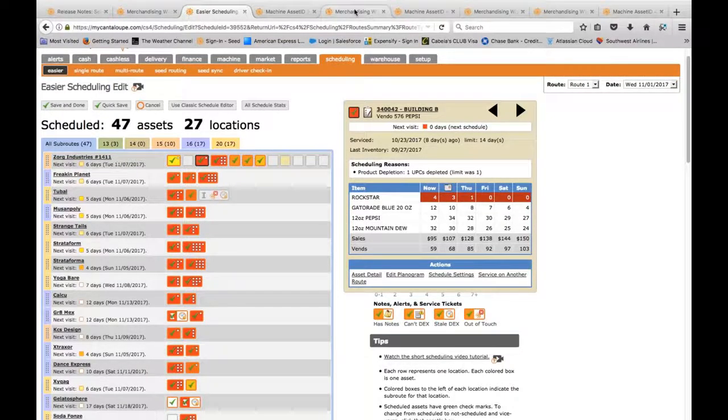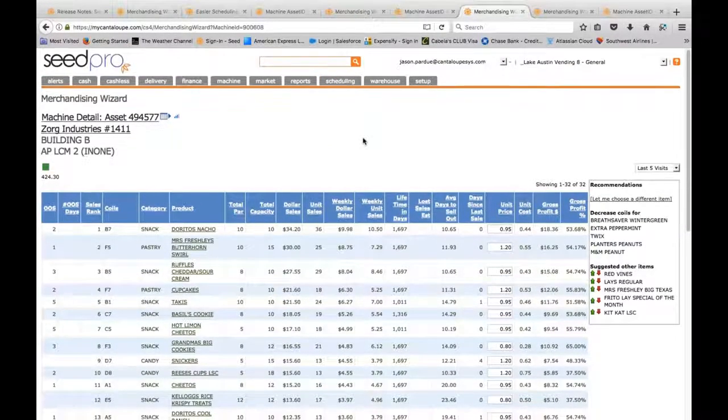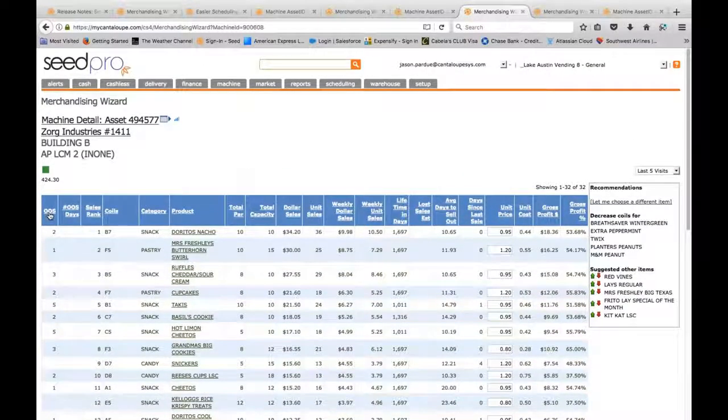Looking at some other tools in the merchandising wizard on the first snack machine: we have 'out of stocks,' which shows how many times an item was out of stock in the last five visits. All five times I visited, the Takis were empty. I've already increased that par, so I'm going to decrease the frequency of running empty on that product. The sell-through rate was telling me it sold out in about seven days, but if I'm servicing every 10 or 12 days, the Takis is probably empty three to five days before I ever service that machine — so I'm losing sales. By spreading service frequency out and increasing average days to sell out on top-selling items, you also allow more time for lower-volume products to sell through more units.